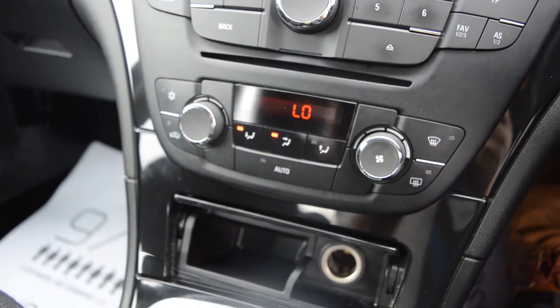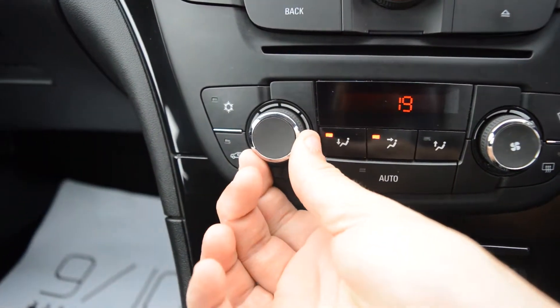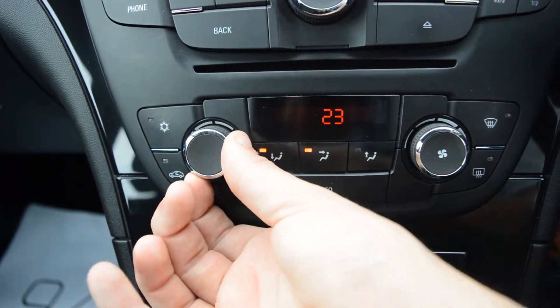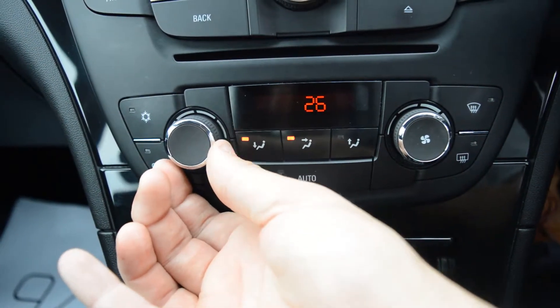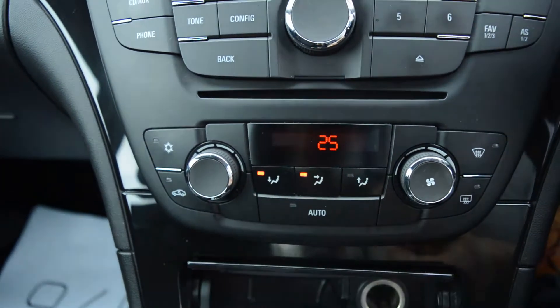Further down, we also have our air conditioning with climate control. You can see here, if I turn this, you can change the exact temperature you want the car to be at. This will make sure you're perfectly comfortable — you can keep the car at a steady temperature and don't have to worry about turning the heat up or down.